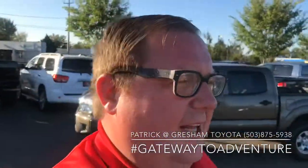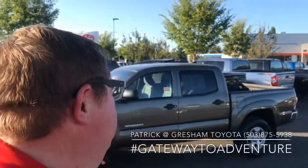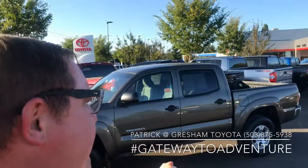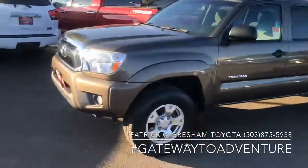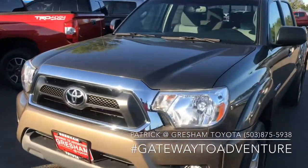What's up YouTube? Pat the Car Guy here at Gresham Toyota, your gateway to adventure, talking to you today about this beautiful 2012 Toyota Tacoma SR5 four-wheel drive double cab in pyrite mica — or at least I believe that's what Toyota called this color back in 2012.